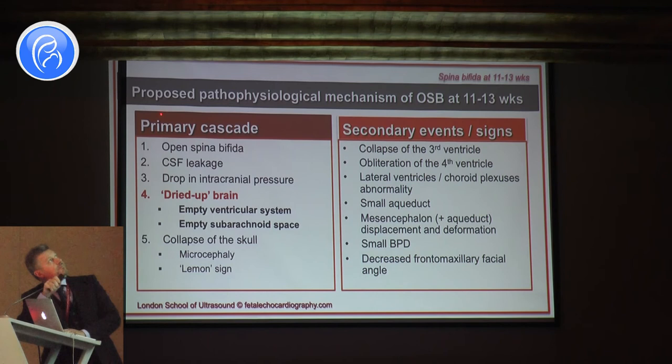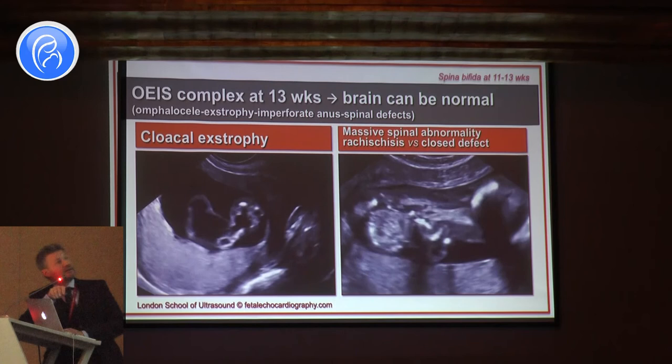The pathophysiological mechanism of open spina bifida is leakage of fluid causing a drop of pressure, producing dried up brain and collapse of the skull. This results in a small head size even at this stage of pregnancy, and later produces lemon sign. Secondary events are collapse of the third ventricle, obliteration of the fourth ventricle, abnormal lateral ventricles, small aqueduct, and the crash sign.